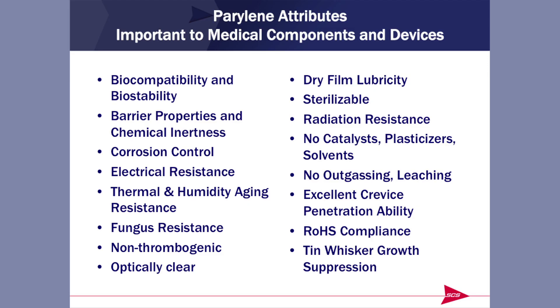Here are some of the prime attributes for Parylene. It is both biocompatible and biostable. Excellent barrier properties resulting in excellent corrosion control, not affected by heat and humidity within its temperature range. It does not serve as a nutrient source for fungus or microorganisms — a very neutral material. Non-thrombogenic, optically clear, excellent dry film lubricity.